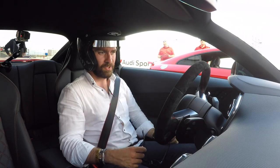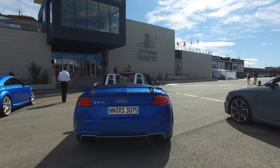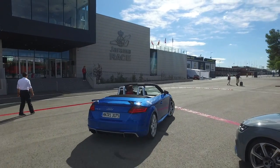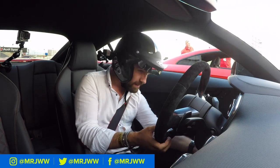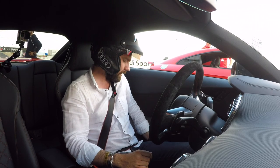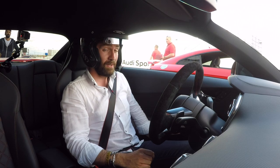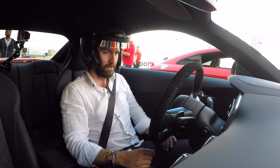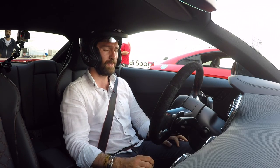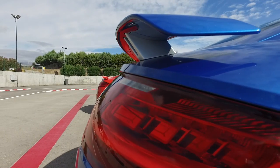Welcome to the TT RS Coupe. If you watched my previous video with the roadster, you'll know how much fun I had in that car, but ultimately this is the one that appeals to me the most. If I was in the market for something like this it would be the coupe. What's cool is we're on track with it, so we can give it some stick, and it is fitted with carbon ceramic brakes.